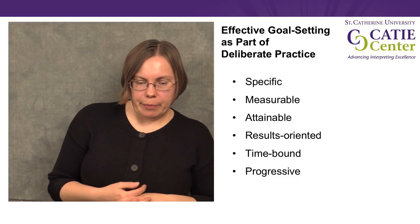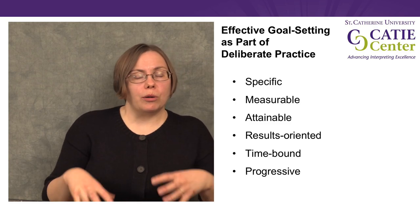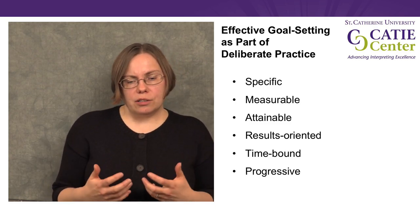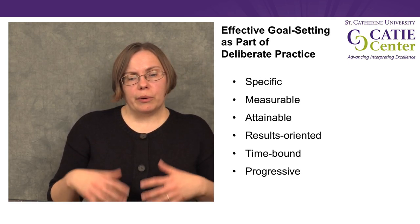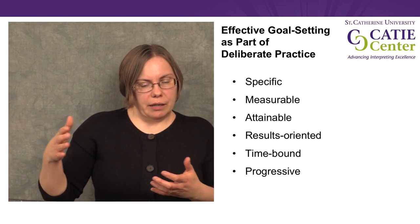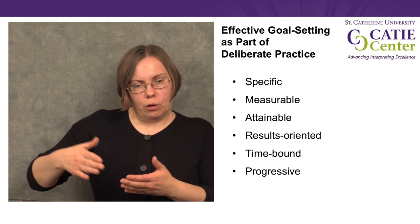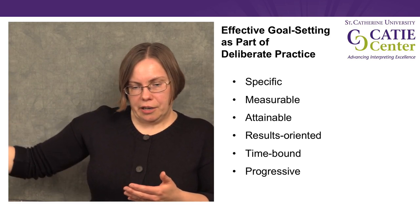Another aspect of goals is that they should be results-oriented — focused on what will happen, what we will do — and they also need to be time-bound. So when will we follow up, when will we accomplish this thing, when are we going to check our progress? Whether it's in this practice session or longer-term goals we want to accomplish by next month, next week, or next year.